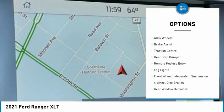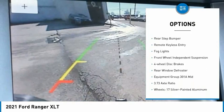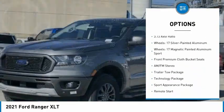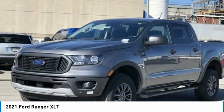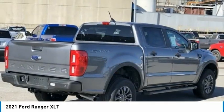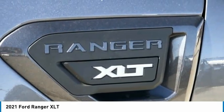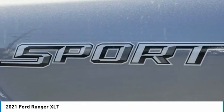Electronic stability control, alloy wheels, brake assist, traction control, rear step bumper, remote keyless entry, fog lights, front wheel independent suspension, four wheel disc brakes, rear window defroster. This vehicle offers reliability and good looks at a great price.